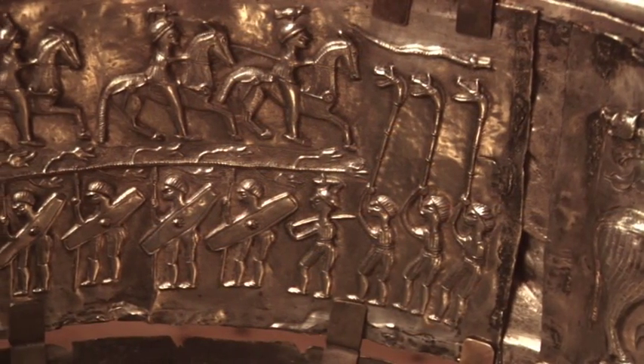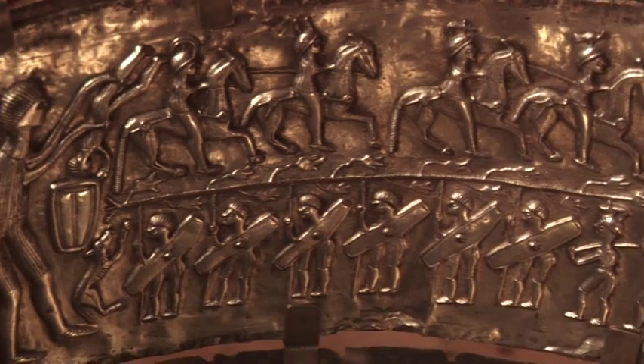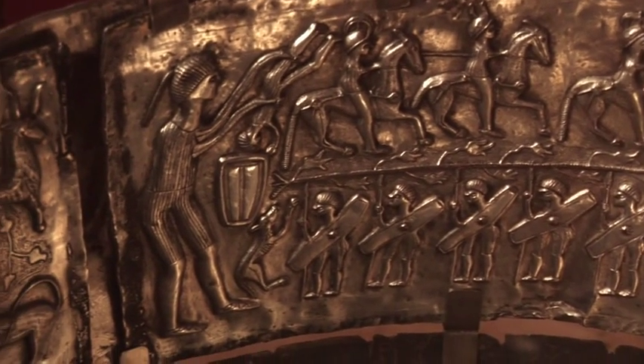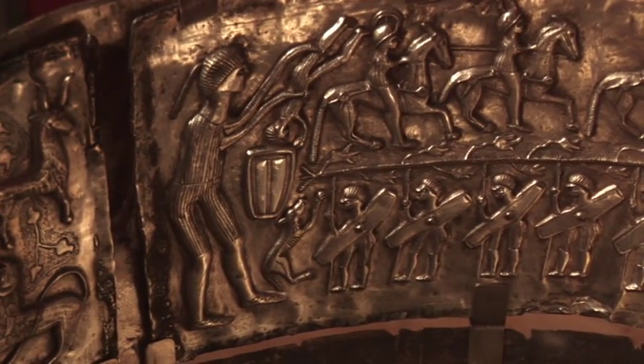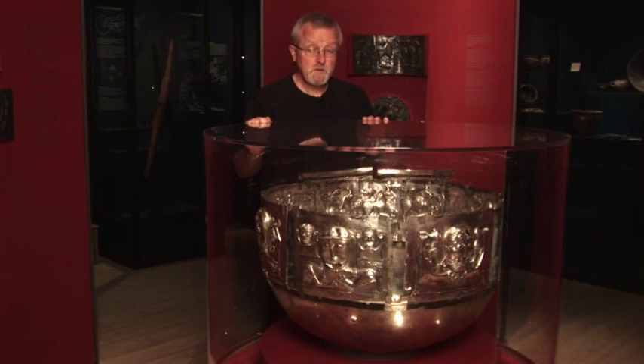Also there is a very important offering scene showing people being dumped into a cauldron very much like this. The use of this silver cauldron could be the same — an offering of humans and their blood perhaps. We don't know for sure but it's a very good guess.